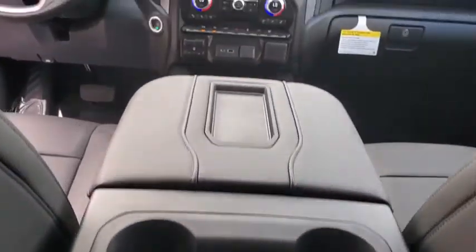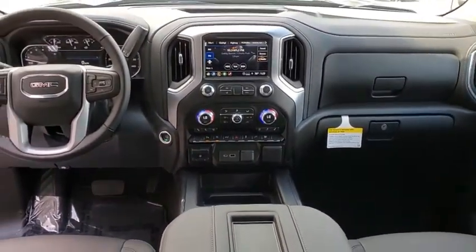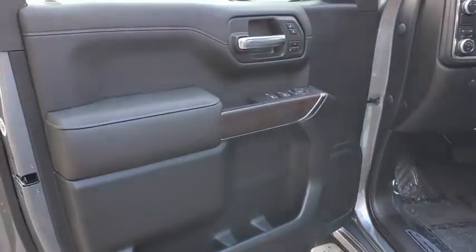Here are some of this vehicle's great options: traction control, remote engine start, steering wheel audio controls, power passenger seat, dual airbags, alloy wheels, power steering, floor mats, four-wheel disc brakes, and center armrest.